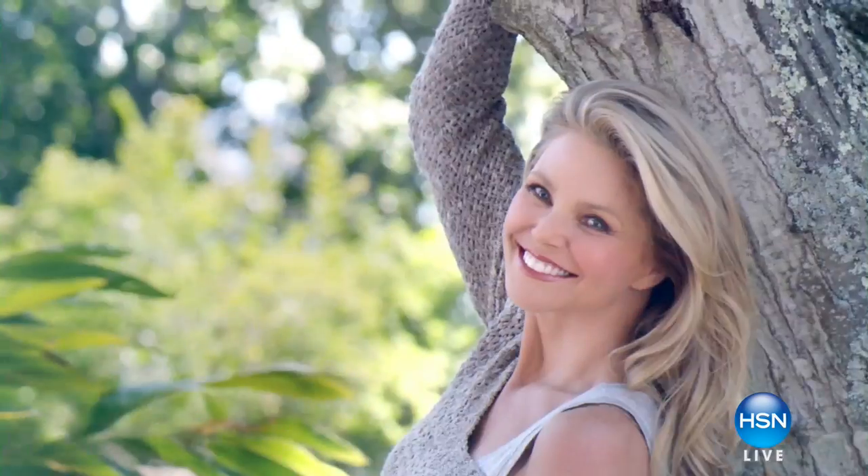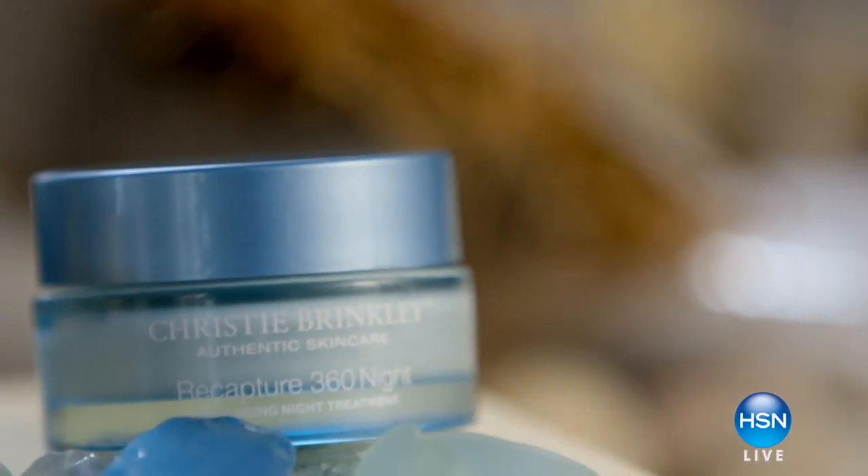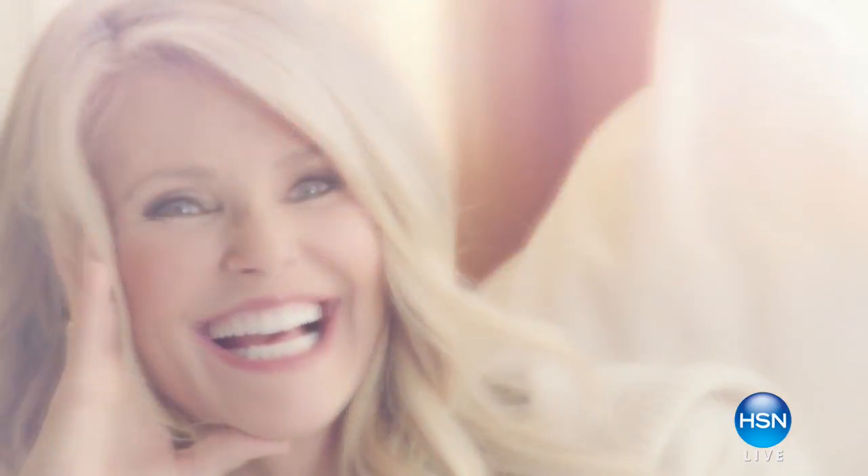Beauty encompasses so many things. I don't think you can define beauty anymore, and I think that's the most beautiful thing about it. I think that ageless beauty is having a certain confidence in yourself and saying, this is what I like, this works for me. That's Christy Brinkley Authentic Skin Care.